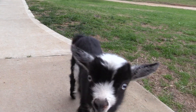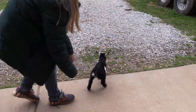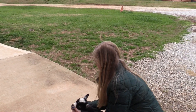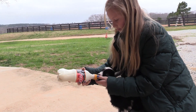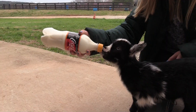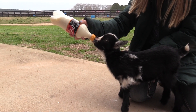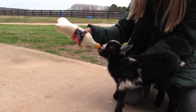Hey girl, are you hungry? Oh, you're so hungry! She's gotten good at the bottle. You like that milk, don't you?